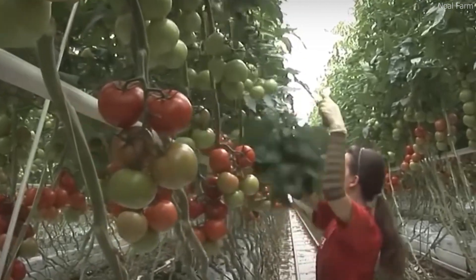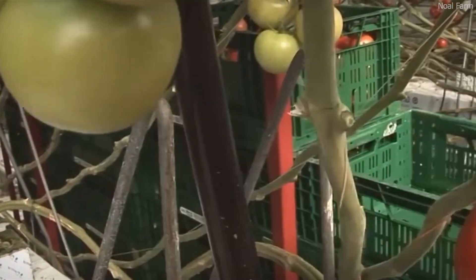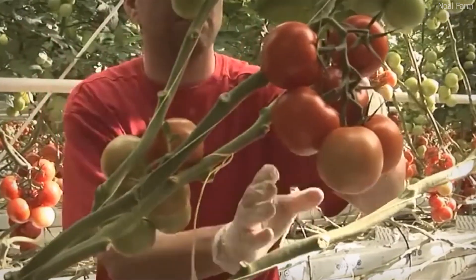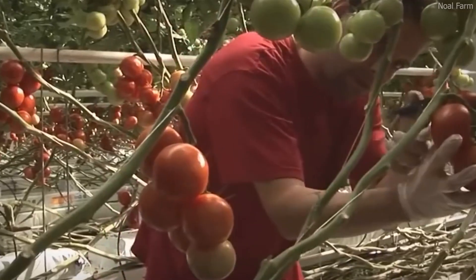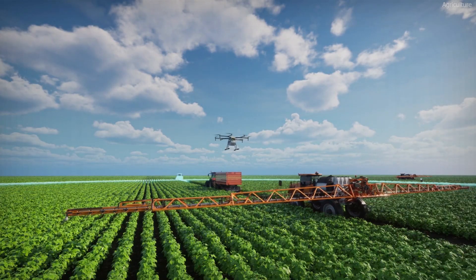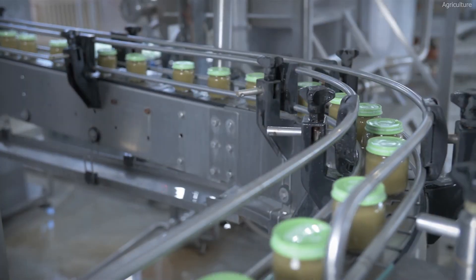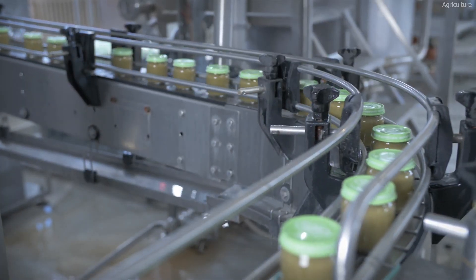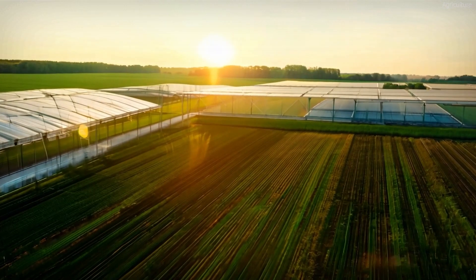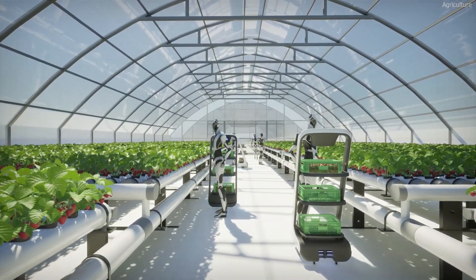Another innovative farming method used in high-tech greenhouses is vertical farming. Cherry tomato plants are grown on trellises or hanging systems, allowing them to expand upwards rather than outwards. This maximizes the use of space within the greenhouse and increases the number of plants that can be grown per square foot. The climate inside the greenhouse is fully automated, with sensors and AI-driven systems continuously adjusting temperature, humidity, and CO2 levels to create the perfect environment for tomato plants, ensuring they grow at a faster and more consistent rate compared to traditional farming methods.